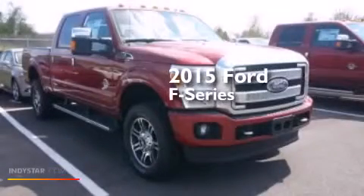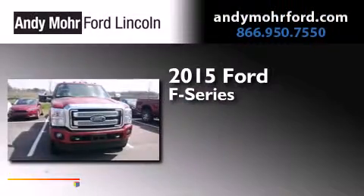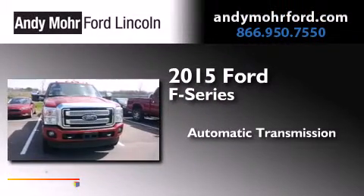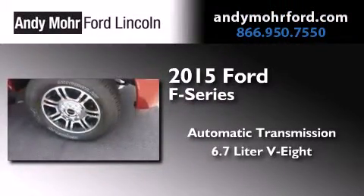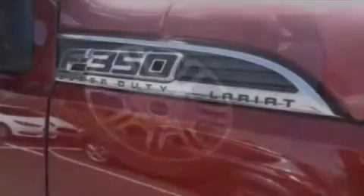This is a brand new 2015 Ford F-Series. This truck has an automatic transmission, a 6.7 liter V8, and the added capability of 4-wheel drive.